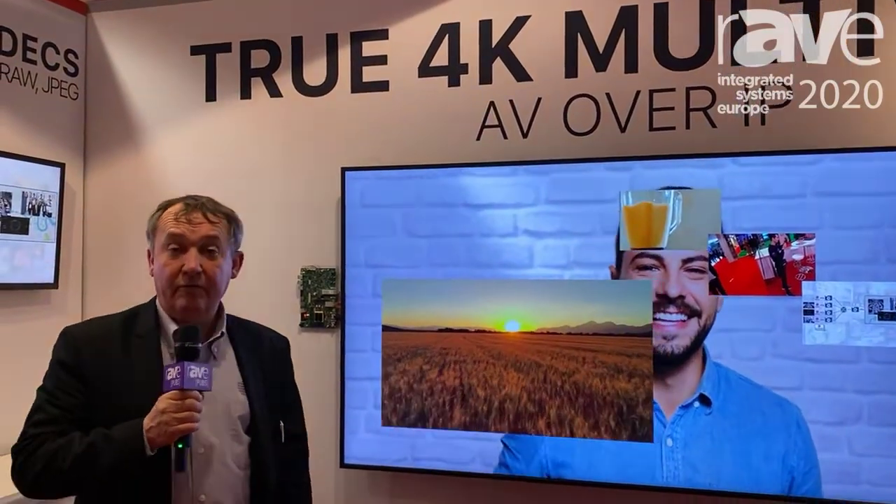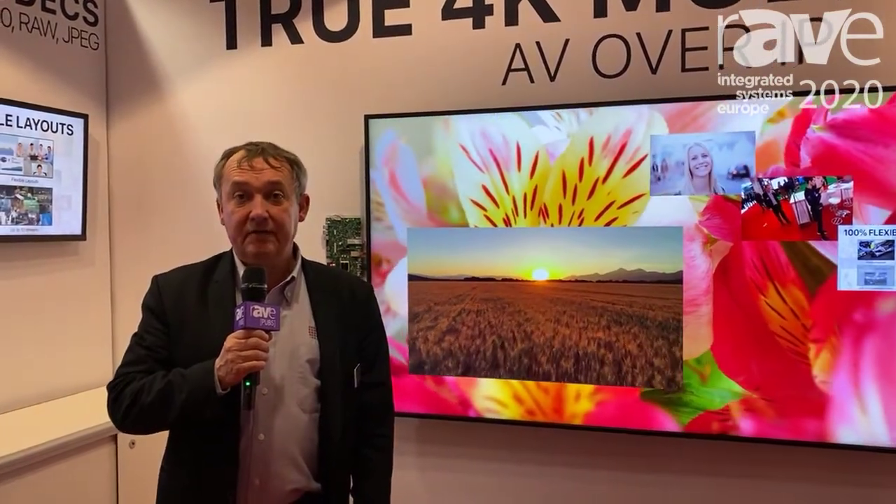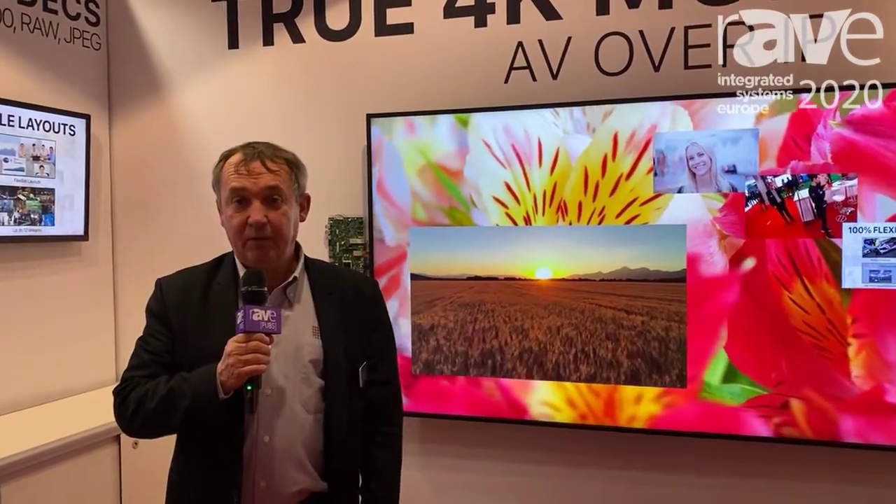If you want to have some more information, please feel free to visit our website at www.silexinsight.com. Thank you very much.